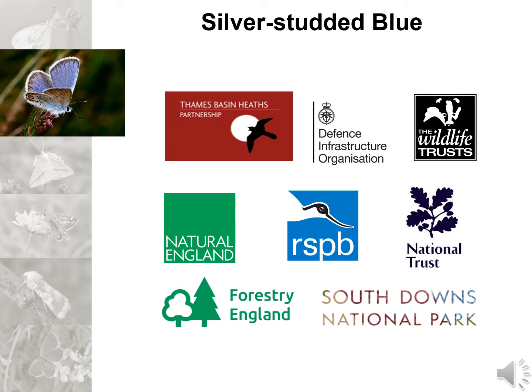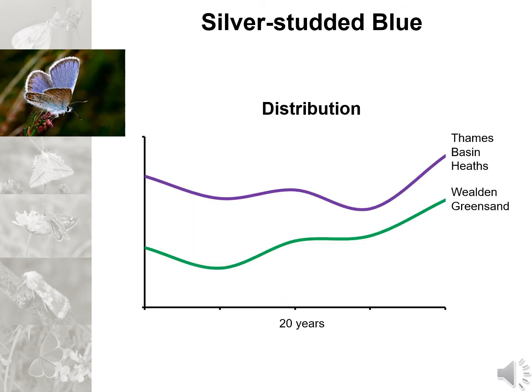So how is the silver studded blue currently faring in this landscape? I'm pleased to say that we are seeing an upturn. Since we began delivery of the UK conservation strategy we've seen an increase in the distribution of the butterfly in the Thames Basin heaths and especially in the Wealden Greensands. The increase in recorded distribution will be partly due to increased survey coverage, but also the sterling work of our volunteers and conservation partners to protect and enhance the habitat.